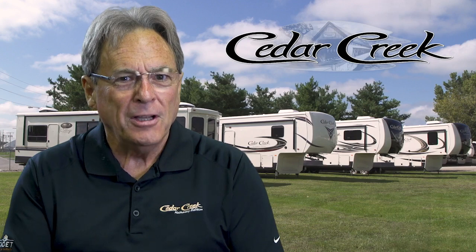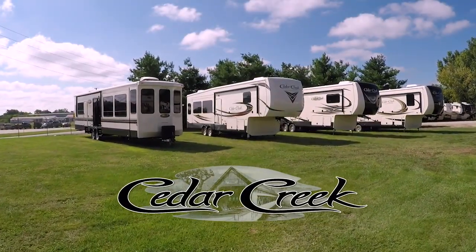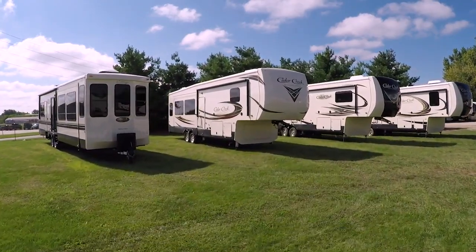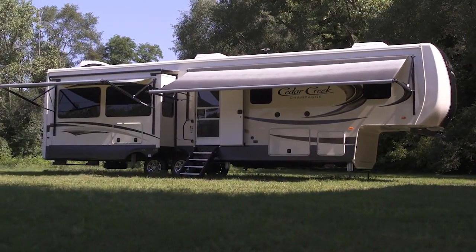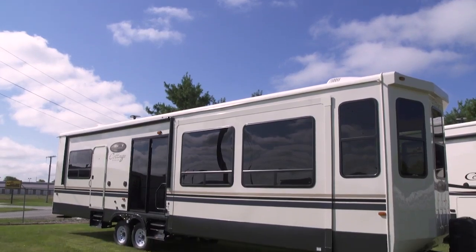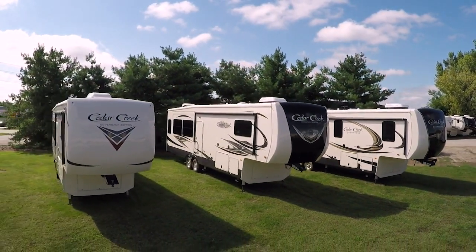After seeing our construction, you will understand why we feel Cedar Creek products are the smart choice for the experienced RVer. Cedar Creek is dedicated to enhancing the joy of the outdoors and your peace of mind by building better quality recreational fifth wheel and wide-body destination travel trailers designed to withstand rugged road conditions and extreme temperatures.